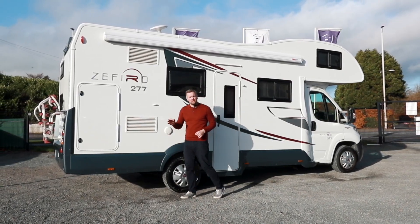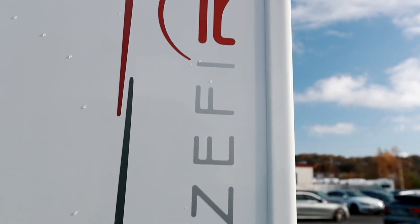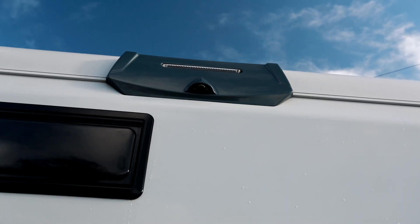All of our previous Roller Team motorhomes have sold out and this motorhome number 17 I'm sure will be no different. It's absolutely stunning with a large garage, 4 back rack, reversing camera — but let's go inside because it's well kitted out there too.